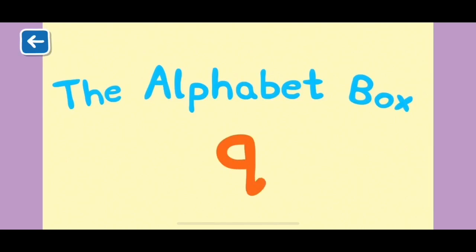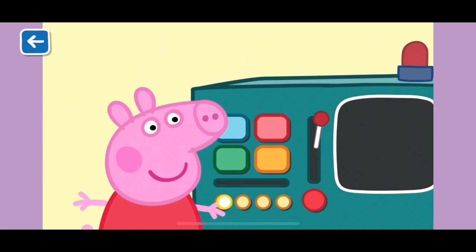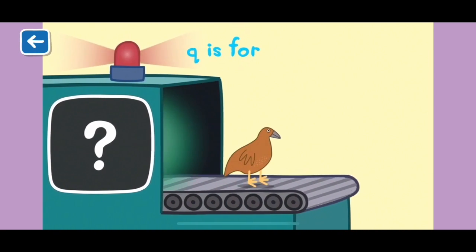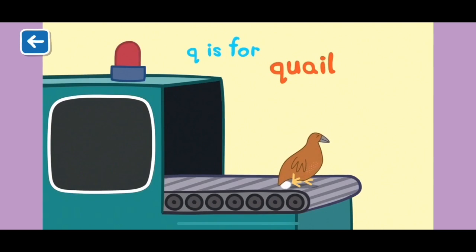Alphabet Box, The Letter Q. What do you think we will see in the Alphabet Box today? Q is for quail. Quails lay eggs, just like chickens and other birds.